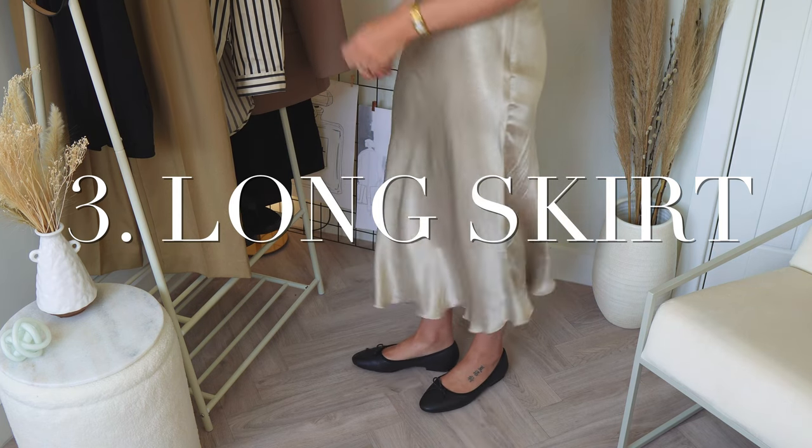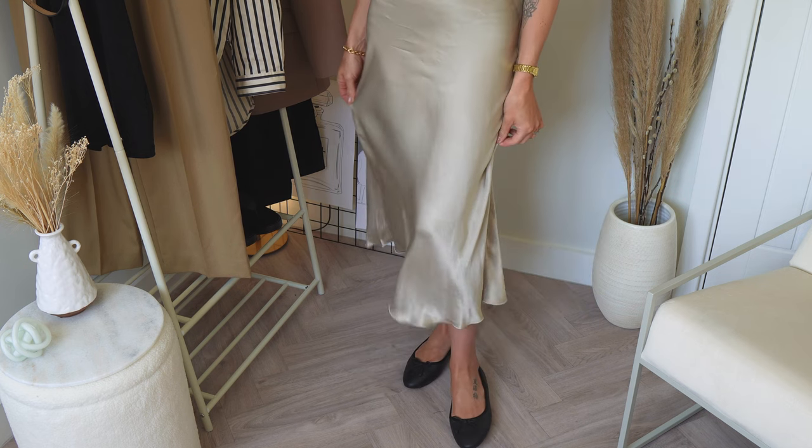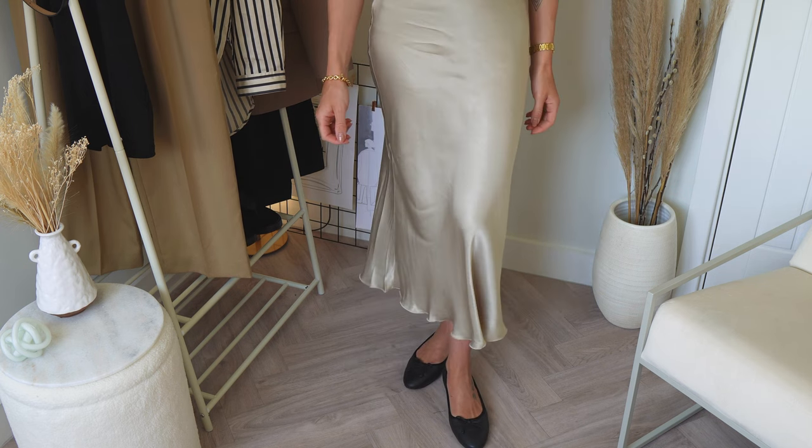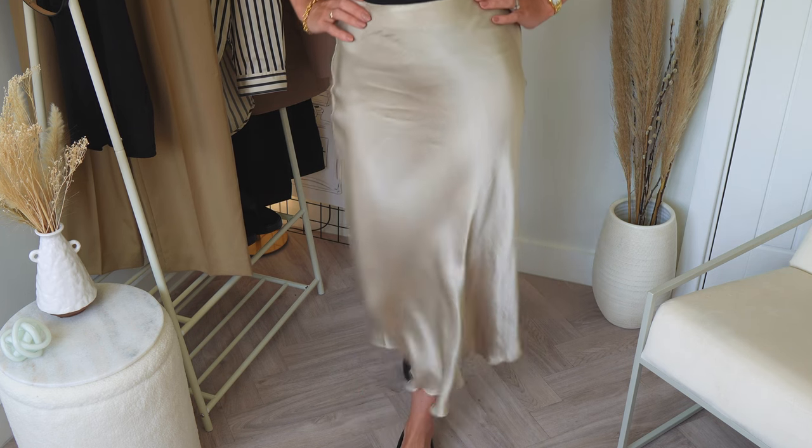Number three is a long clean skirt. Think midi, axi length or maxi length — a nice straight line silhouette in cotton or denim, or go for a more fluid satin slip skirt. For me, satin screams luxury, and if you go for a lovely neutral tone you'll be able to easily style it from day to night with most items in your wardrobe.